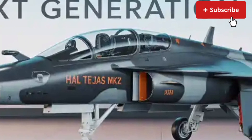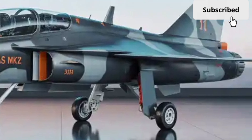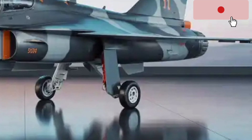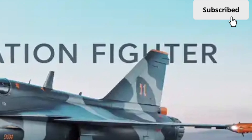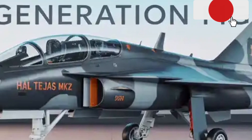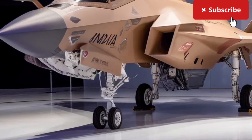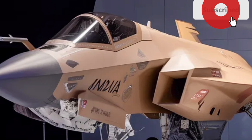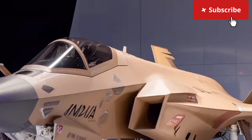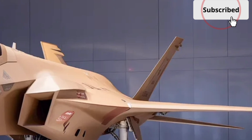In terms of design, the Tejas MK2 is slightly larger than the MK1, with a longer fuselage and refined aerodynamics. These changes are not just cosmetic. The increased internal fuel capacity extends its combat radius, allowing it to stay in the air longer and operate farther from base. The aircraft still retains its sleek delta wing configuration, known for excellent maneuverability especially at high speeds, while updated air intakes help the engine breathe more efficiently.